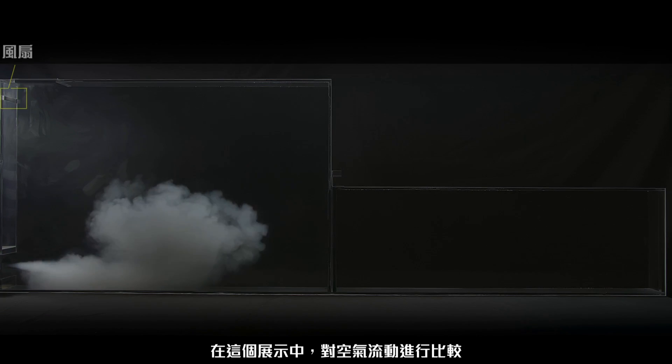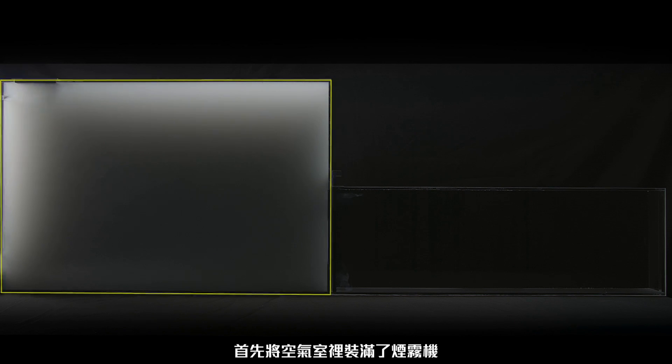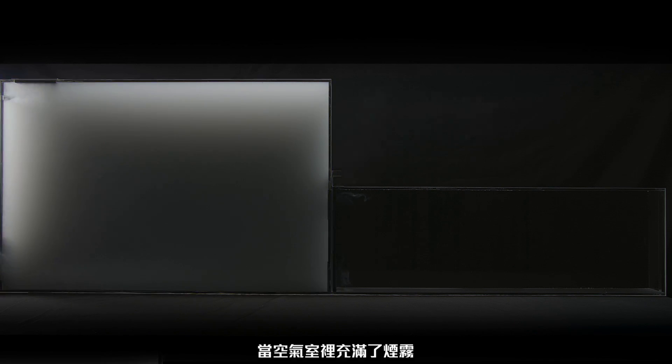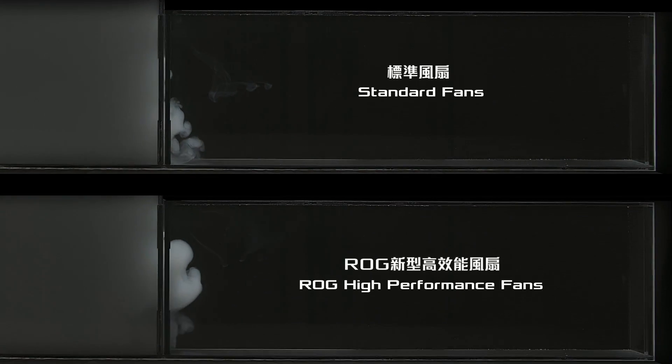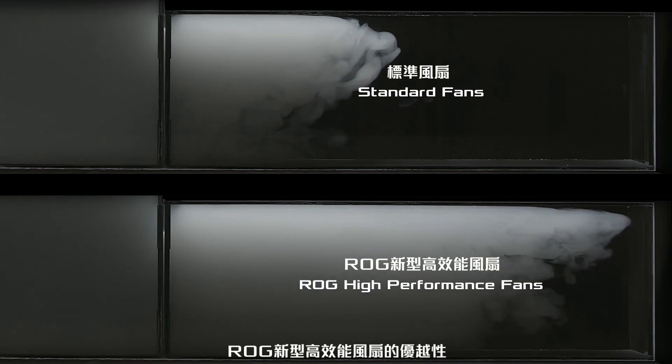In this demonstration, we are comparing airflow between an ROG high-performance fan and a standard fan. First, a large chamber is filled with a fog machine. Once the chamber is completely full, a divider between the two chambers is removed and the fan switched on. In these comparison shots, you can clearly see the superiority of the high-performance fan.